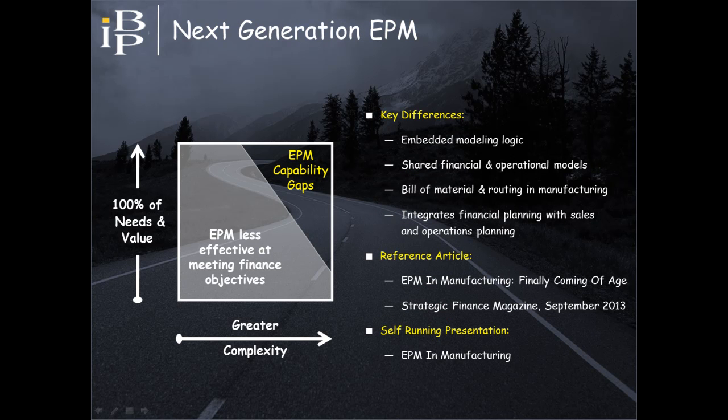It's important to note that these gaps are smaller in next-generation EPM applications, as they provide capabilities that traditional EPM applications do not. Some of these differences are noted on the screen, with more detail provided in the article and self-running presentation shown at the bottom right of the screen.